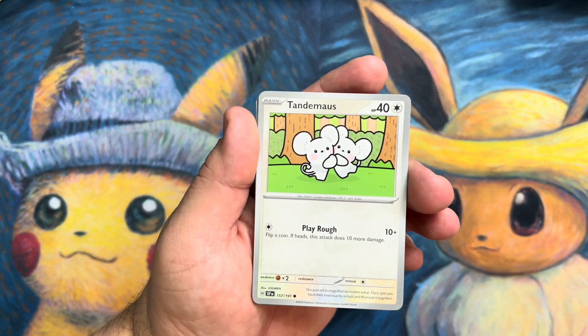Pack number one — we start out with some heat. Pack number two, let's keep this thing going. We can keep this momentum going. Surging Sparks does have some beautiful artwork.